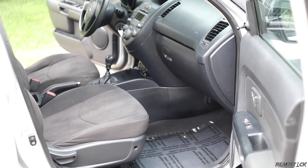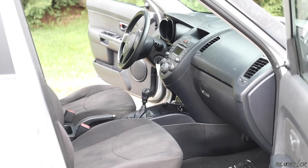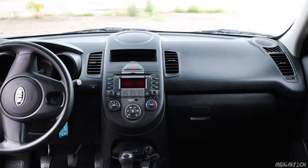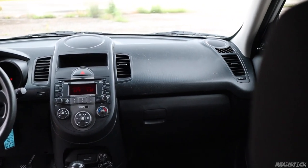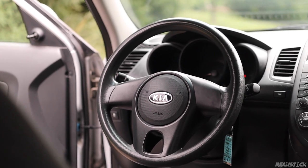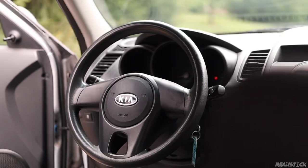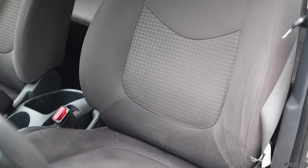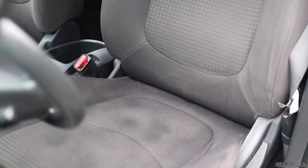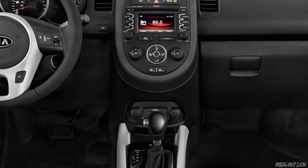Base cars just had four speakers with an aux input. All others added Bluetooth and two tweeters. At least every car came with AC and power windows. A sunroof was optional on all but the base, standard on the Exclaim. Refreshed models offered heated front seats and leather on the Exclaim. Those later years also got a touchscreen with navigation and a backup camera on the top spec, optional on the Plus.